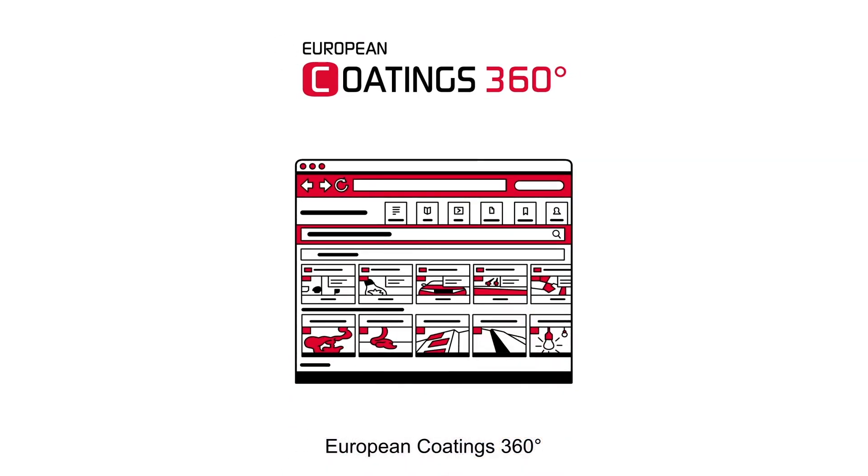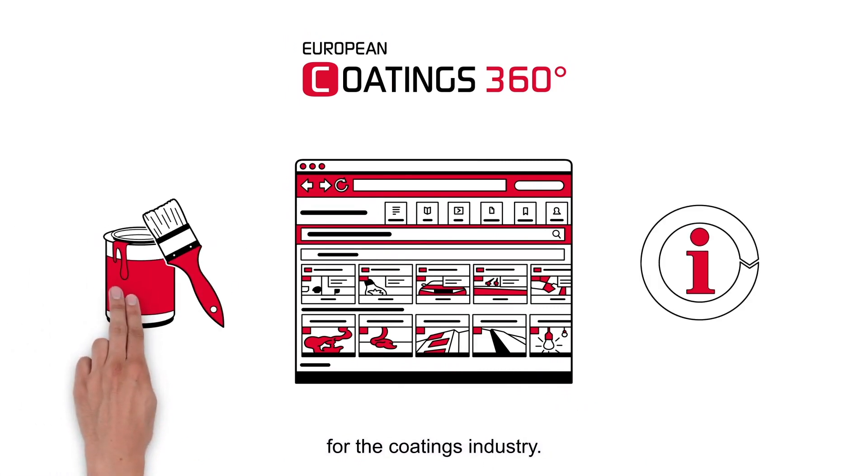European Coatings 360, the comprehensive and non-stop growing knowledge base for the coatings industry.